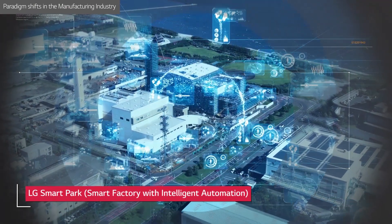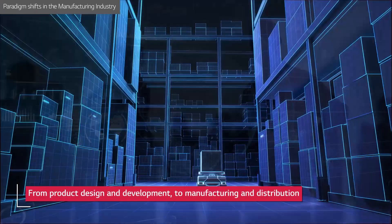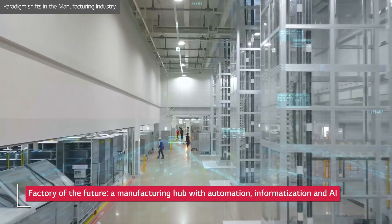Enter the Smart Factory — a futuristic hub where everything from product design and development to manufacturing and distribution are efficiently managed with the help of automation, informatization, and cutting-edge AI.